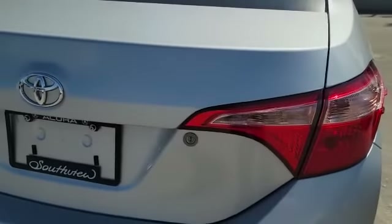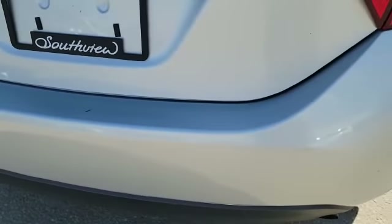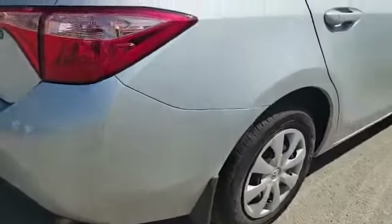There's a little scuff here, nothing crazy. In general it's in pretty good shape — nothing major on it, just small little things.